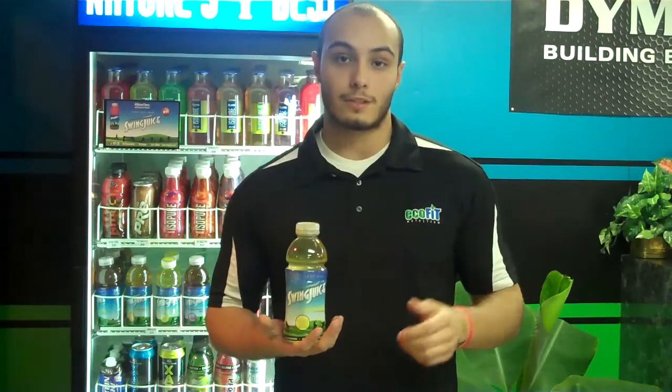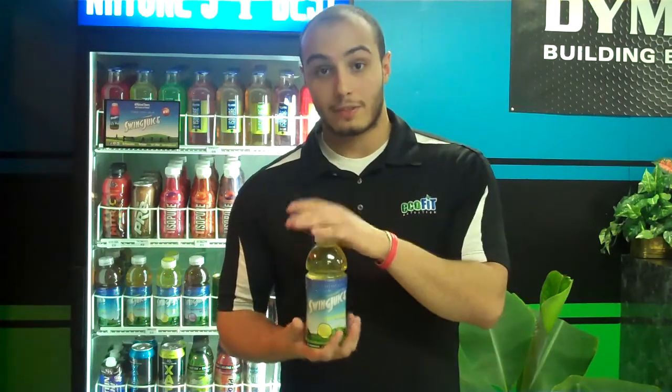So pretty much Swing Juice contains all those things and gives you all those benefits. So definitely keep on juicing. Have a good one.